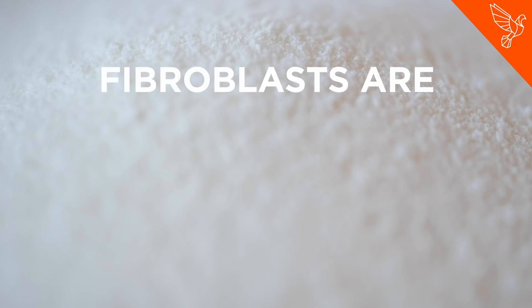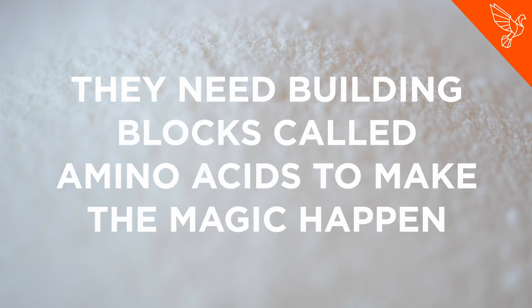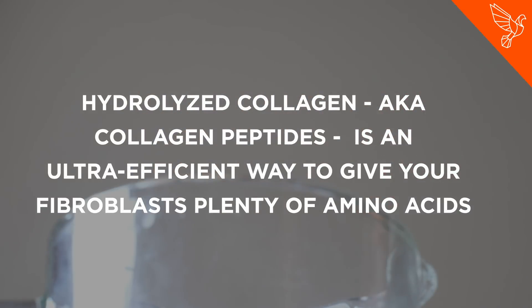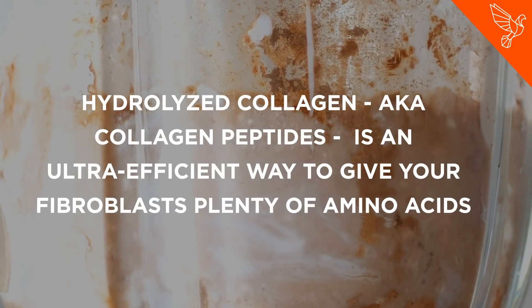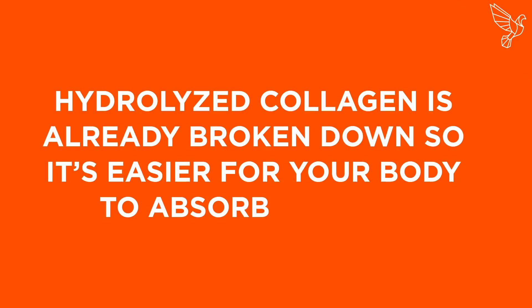Here's how they work. Fibroblasts are specialized cells in your body that produce collagen. They need building blocks called amino acids to make the magic happen. Hydrolyzed collagen, aka collagen peptides, is an ultra-efficient way to give your fibroblasts plenty of amino acids. Hydrolyzed collagen is already broken down, so it's easier for your body to absorb and use.